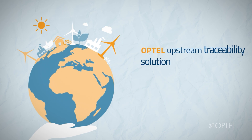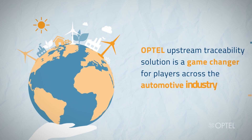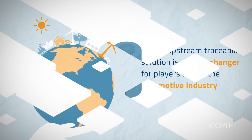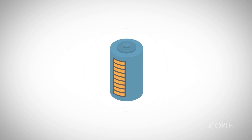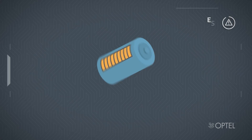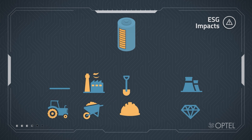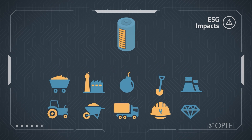Optil's Upstream Traceability Solution is a game changer for players across the automotive industry. Today's EV batteries rely heavily on various minerals. Unfortunately, many of these minerals are developed using questionable practices that have profound environmental and social impacts.